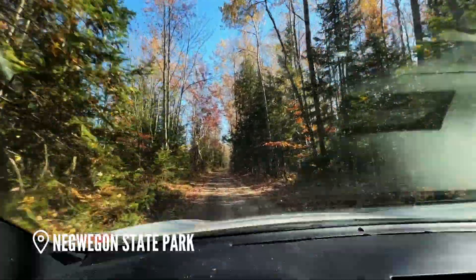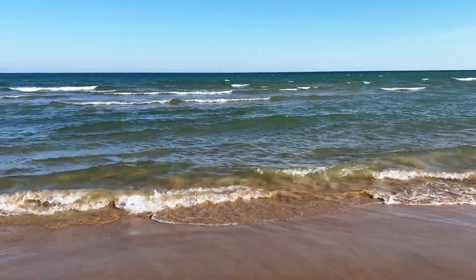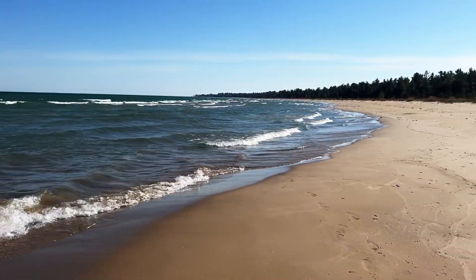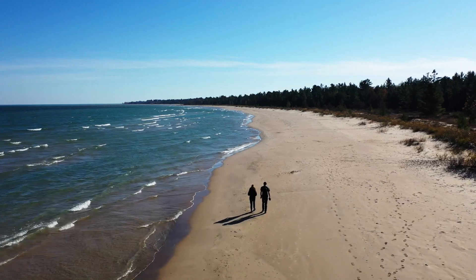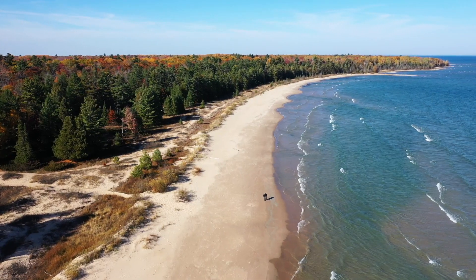We continued south and stopped at a place I've had on my list for a while — Negwegon State Park. From the winding dirt road leading to the park, to the massive stretch of untouched sandy beach, the 10 miles of hiking trails, and the backcountry camping sites right on the beach, it seriously feels like a little slice of paradise. I really think it's the most beautiful and secluded beach on Lake Huron.